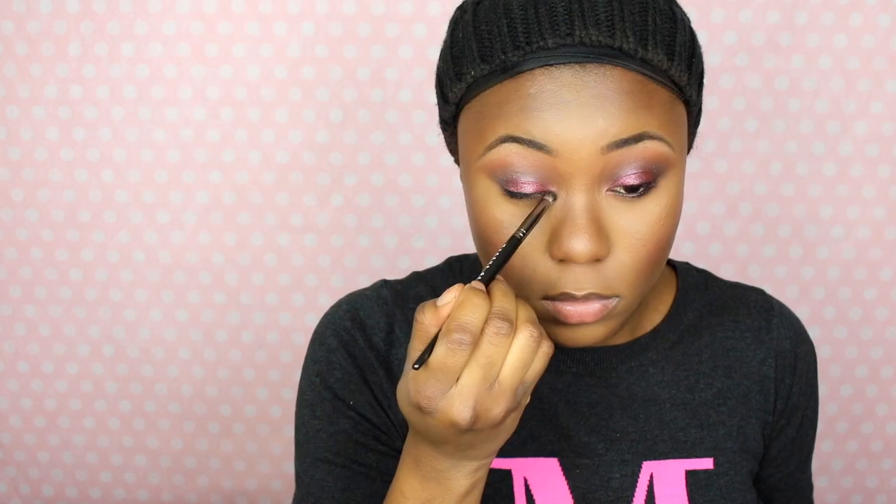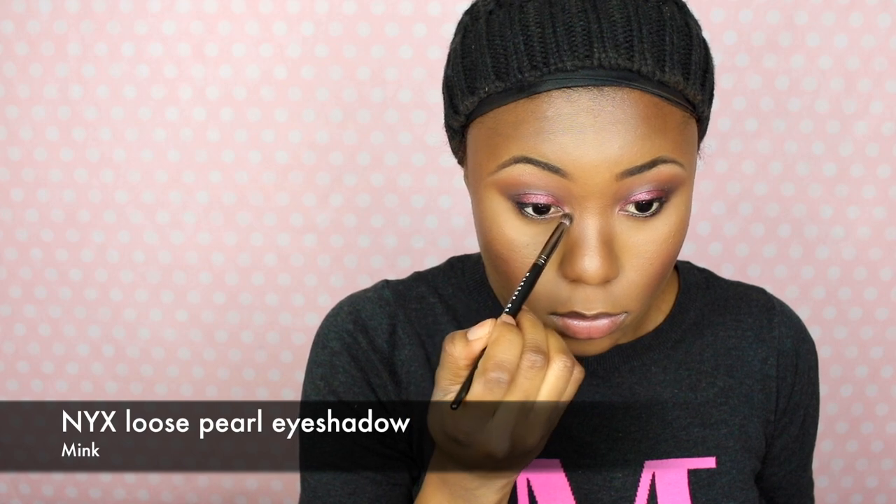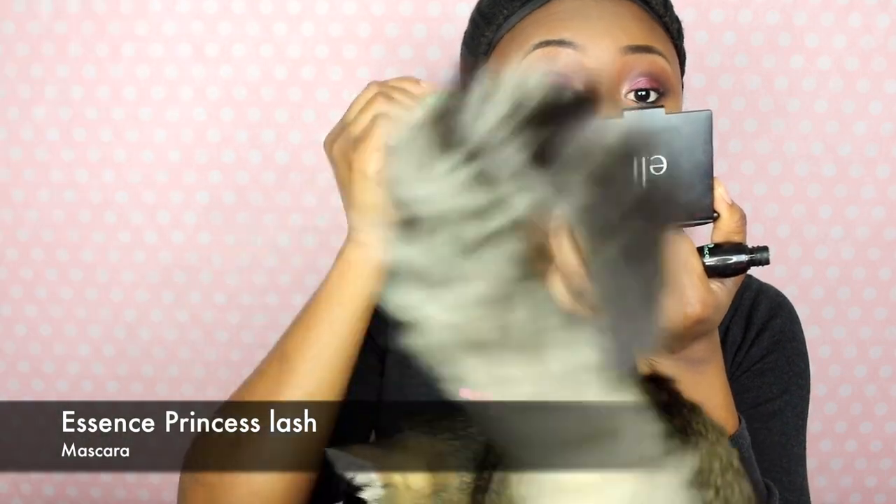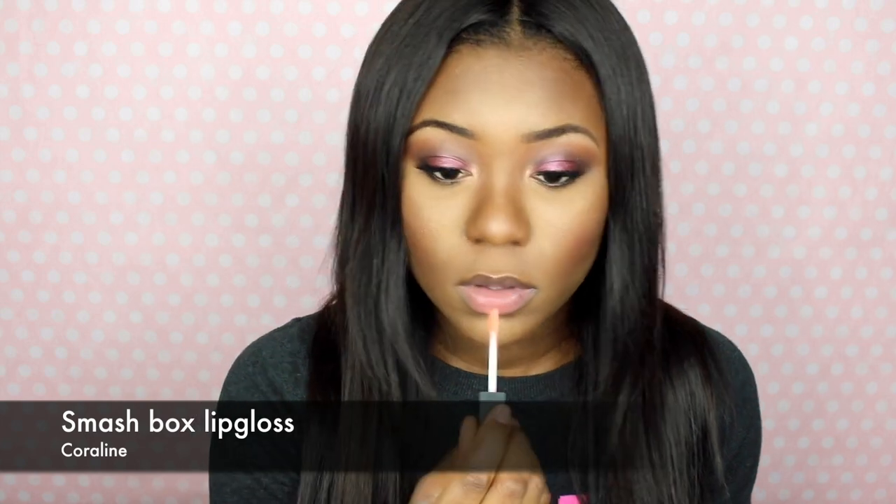Then I'm going to spritz my face with the Smashbox Primer Water and spritz my brush again to get more intensity from the eyeshadow. I'm using the NYX loose eyeshadow in the shade Mint to highlight my inner eye area. Now I'm going to apply some mascara — I'm using Essence mascara. As you can see, my cat wanted to be in the video! I applied some mascara and some false lashes, and I'm using the Smashbox lip gloss in the shade Hurling — I absolutely love this lip gloss. This is what it looks like.